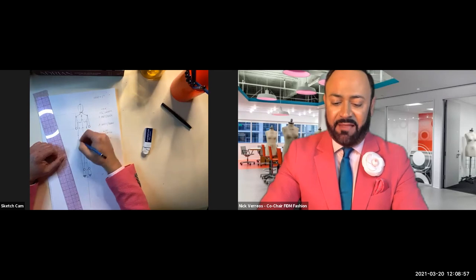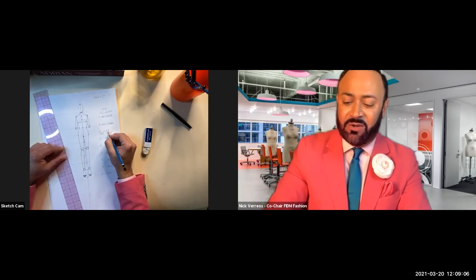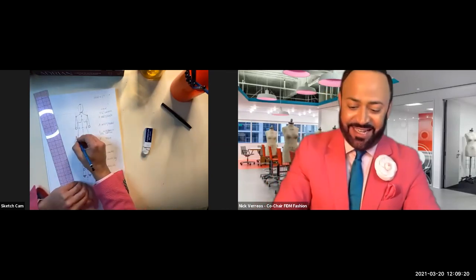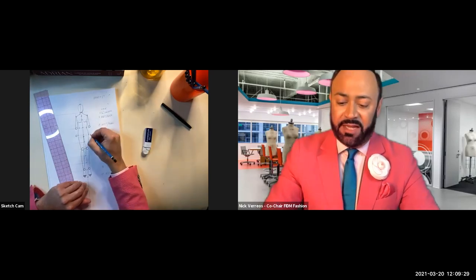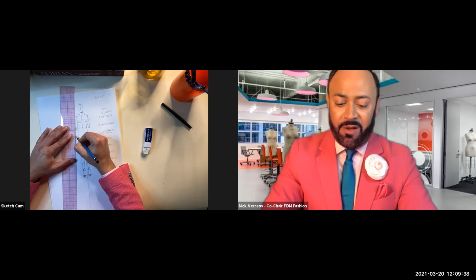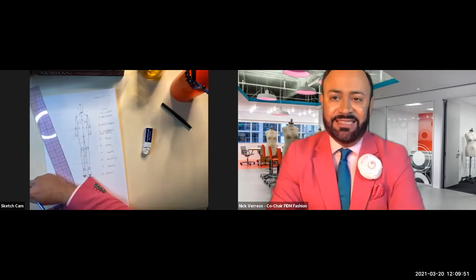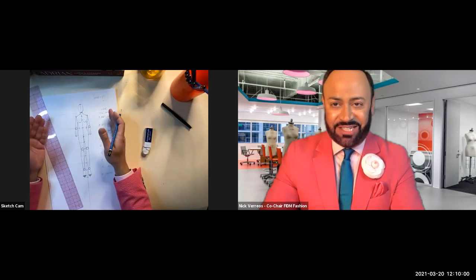Number four is also the wrist. Draw smaller circles at number four, a little away from the hip, for the wrists. Connect elbow to wrist on both sides. It's not rocket science—you can create your own croquis to use for fashion illustrations, fashion sketching, and flat sketching.